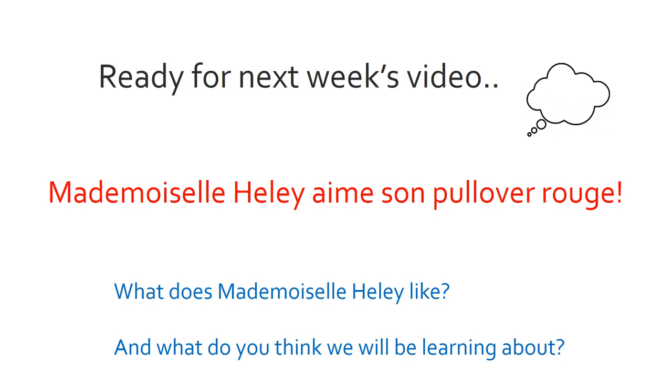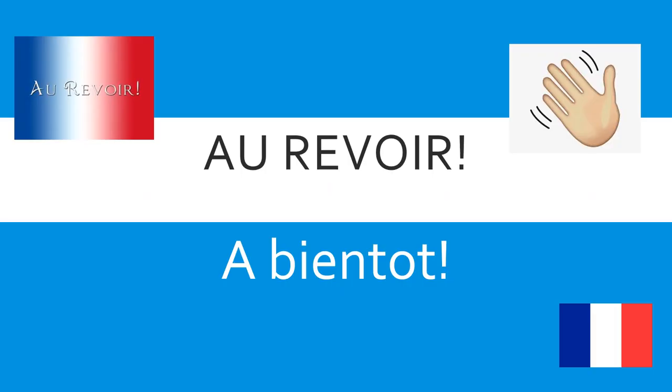And now, ready for next week's video. There's going to be a French video every week from me on different topics, so tune in. If you would like some extra French in the meantime, you can tune in to BBC on a Thursday morning on CBBC where there will be some French learning. But in the meantime, I have a sentence for you to think about: Mademoiselle Healy aime son pullover rouge. We've already seen j'aime and rouge earlier in this video. What does Mademoiselle Healy like? What do I like? And what do you think we will be learning about in our next video? Au revoir, goodbye. À bientôt, see you soon. Remember to keep practising your French.